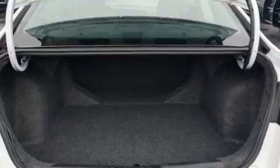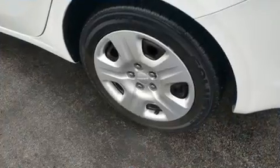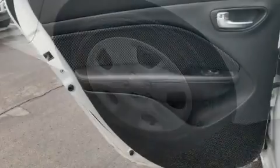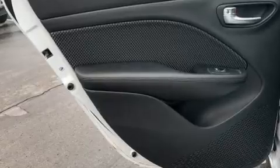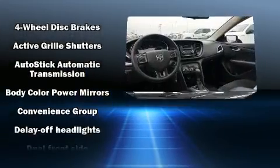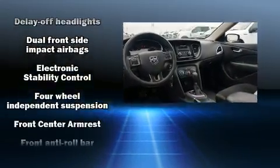Dodge prioritized practicality, efficiency, and style by including delay-off headlights, front and rear reading lights, speed-sensitive wipers, an outside temperature display, and one-touch window functionality. Enjoy your favorite music via the stereo system, which includes a CD player with MP3 capability and four well-positioned speakers.